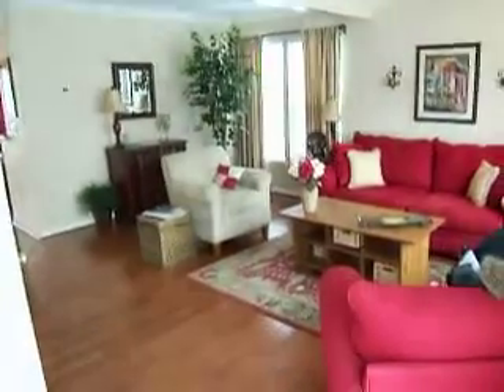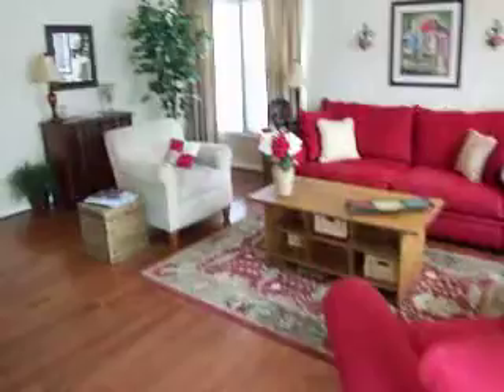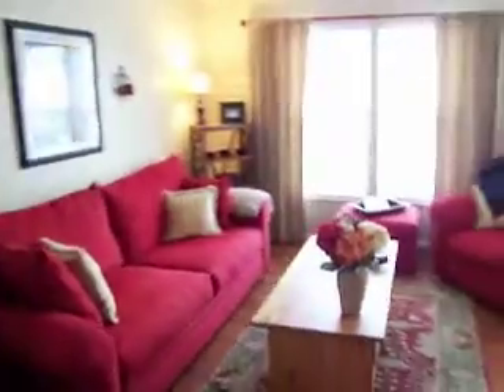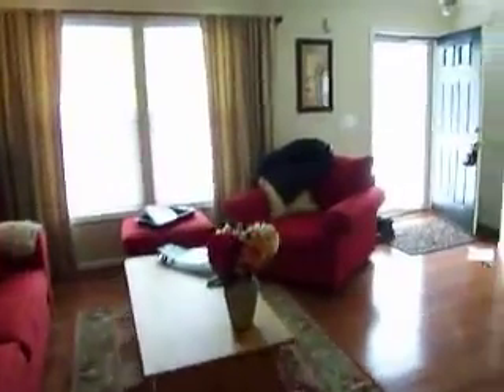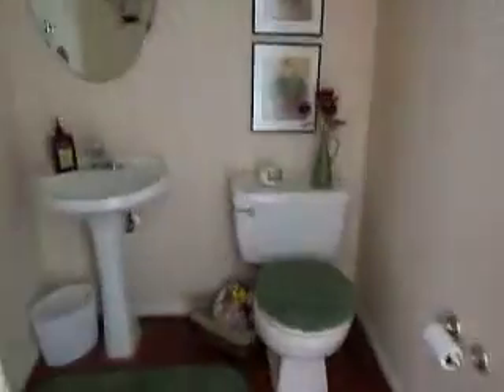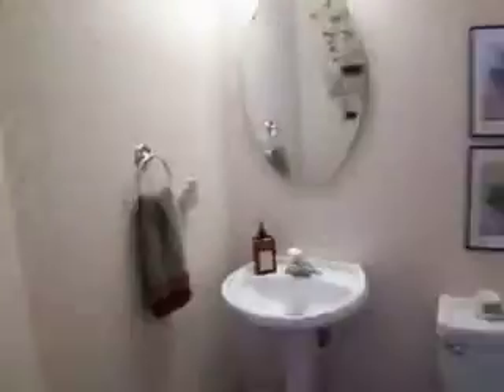Here we are at the new listing. Nice hardwood floors, open floor plan. This is an end unit so you get extra windows and no nosy neighbors on one side. You've got your coat closet back here and a pretty spacious half bath.